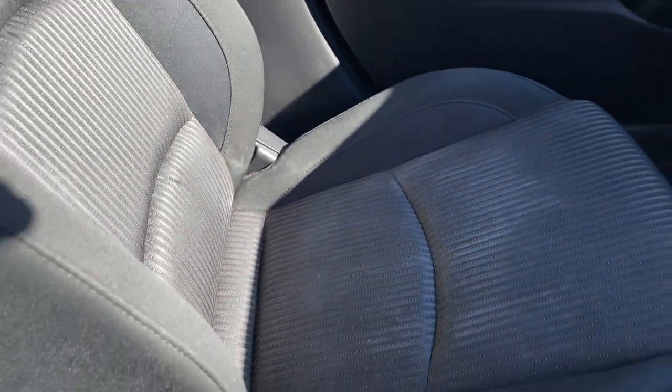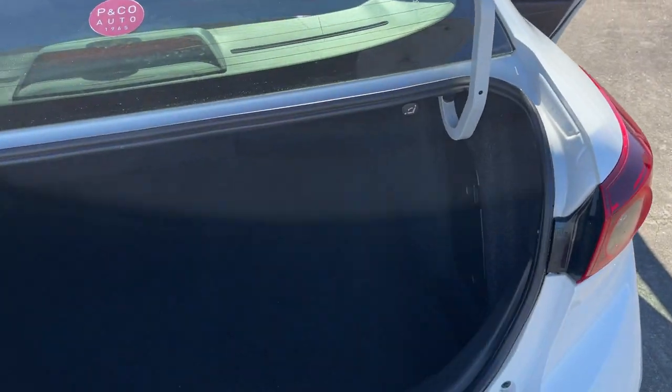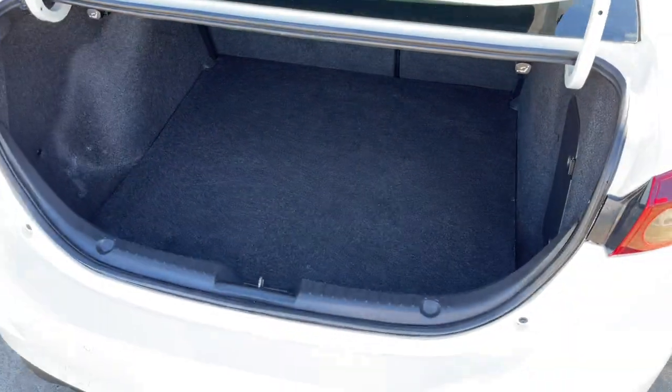There's your front passenger seat, and the back seat here all looking very neat and tidy. Just to show you inside the boot as well — it's a nice big boot in the sedan. All inquiries are welcome, please give us a call.